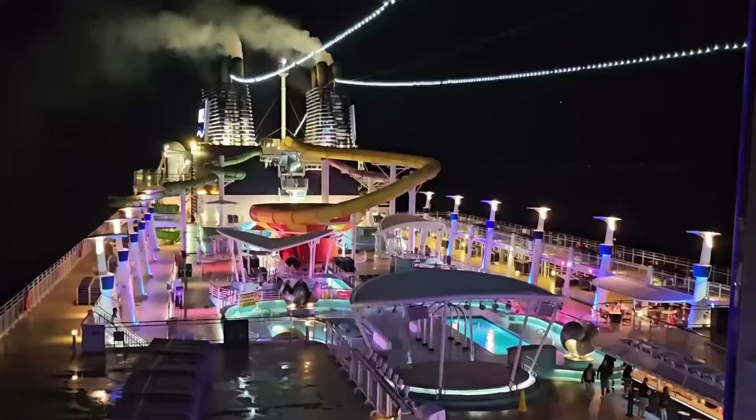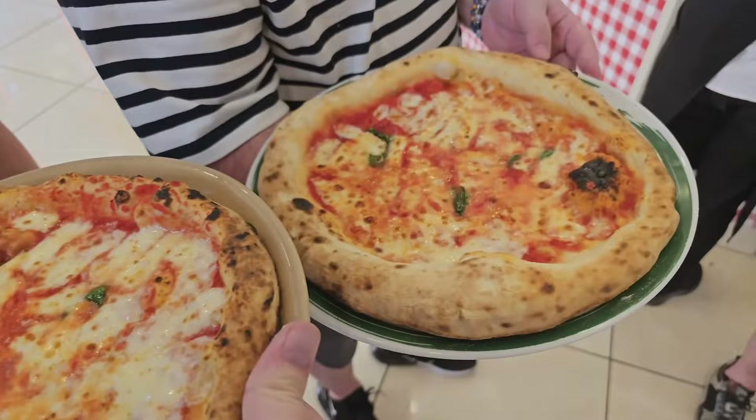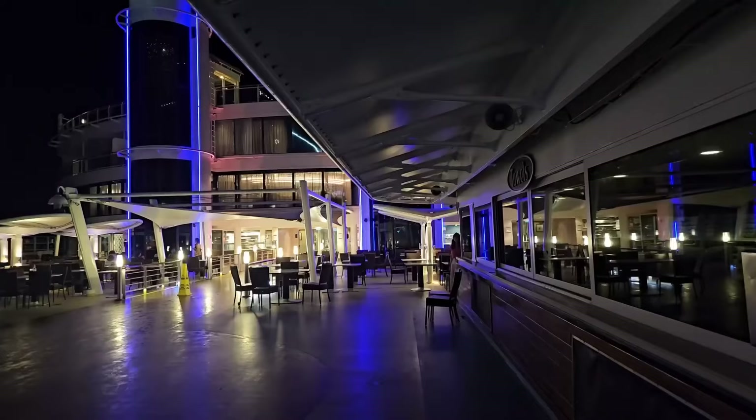We're going to give you a rundown of what the ship has to offer, what our cabin was like, the entertainment on board, and our dining experiences — including how they handled a gluten-free allergy. We'll have a separate video diving into all the ports we visited. I'll link it in the description, then we'll get into the highs and lows of our trip.